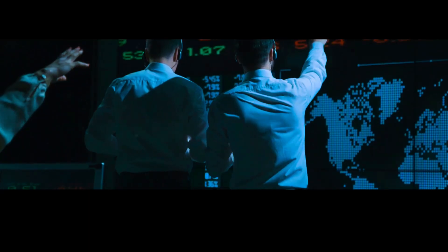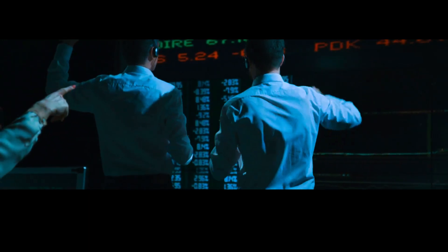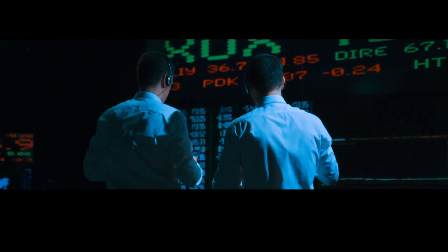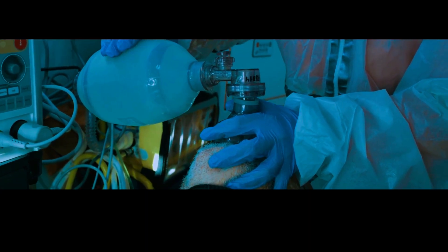A study published in the journal PLOS ONE estimated that a major eruption at Yellowstone could cost billions of dollars in damages and lead to major disruptions in the U.S. economy.